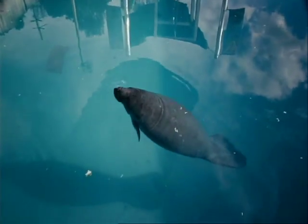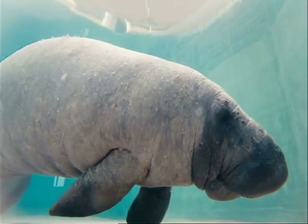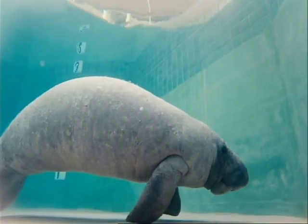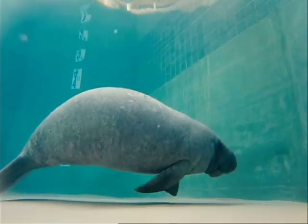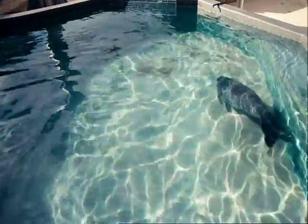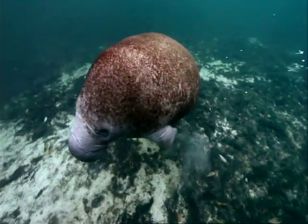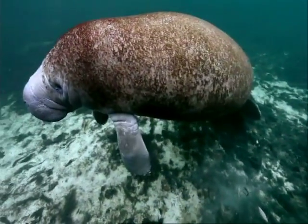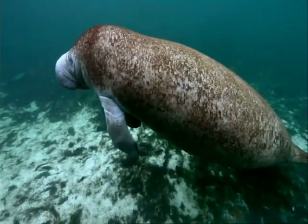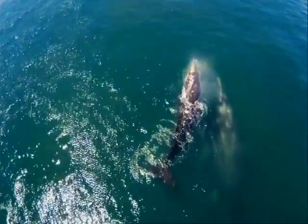For the first two years of her life, Juiza will be cared for by Tony and his team. When she reaches two metres long and weighs 600 pounds, she'll be large enough to survive in the wild and will be released. Tony hopes to see a resurgence in their population, like has been seen with the grey whales.